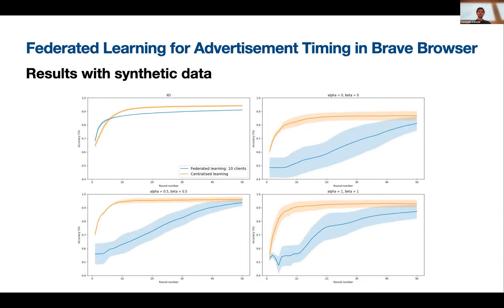These are the results with synthetic data. At this stage we haven't distributed this system yet — Andrea used synthetic data. This shows IID data versus non-IID data, with different alpha and beta parameters indicating how close the non-IID distributions are.